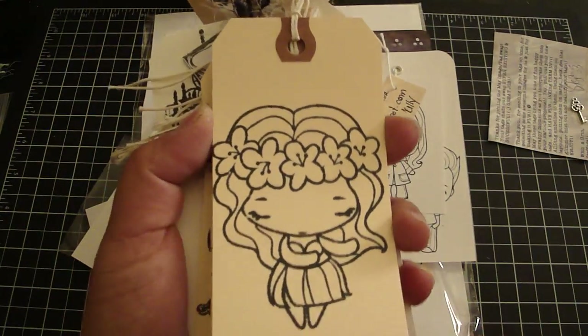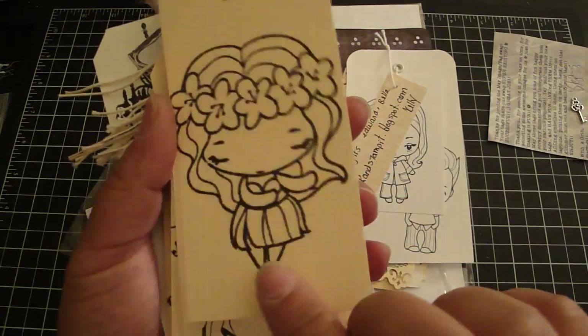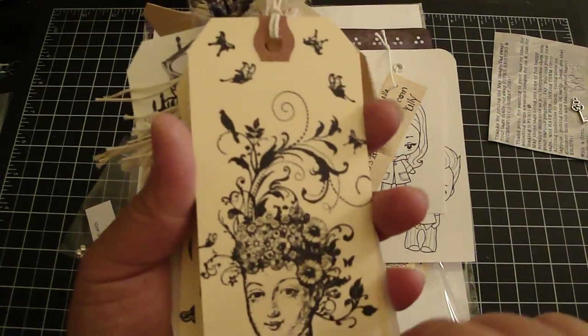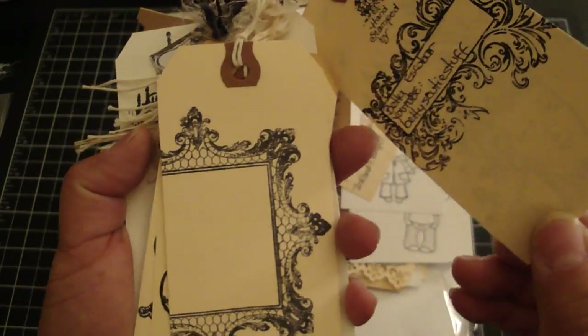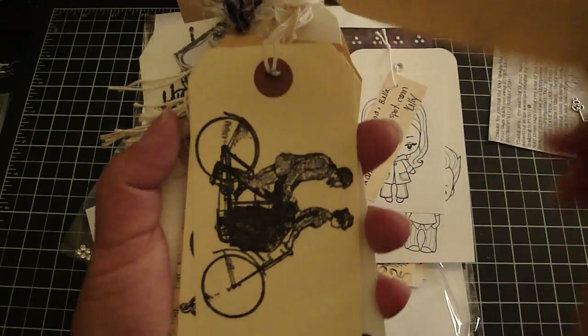This one wasn't signed, but thank you. This is the Greenie Farms Hawaiian girl stamp — really cute. This one was mine. This one is really cool, and it's from Betty. This one also wasn't signed, but it's a really pretty frame, so thank you.